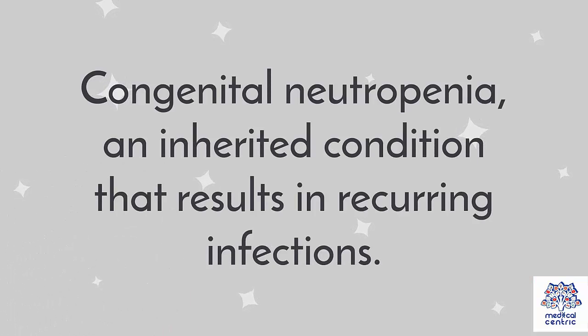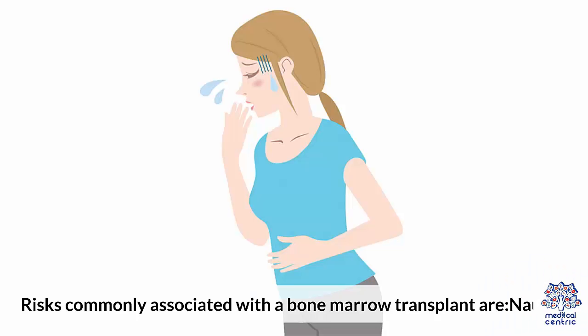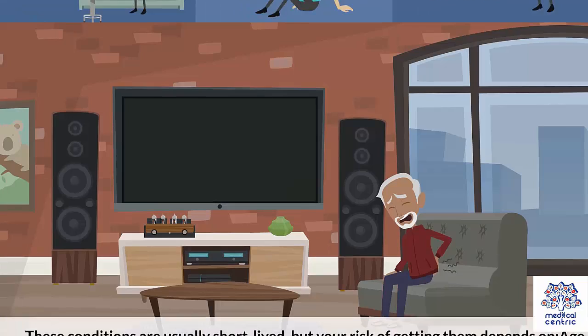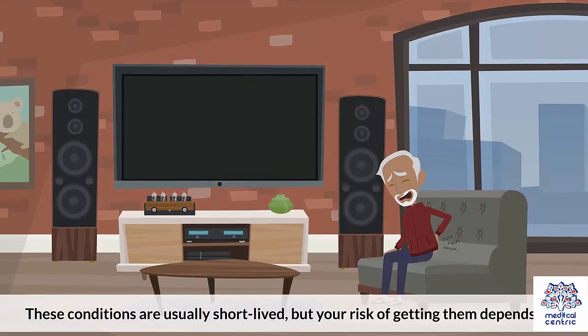Additional conditions include sickle cell anemia, an inherited blood disorder that causes the development of abnormal red blood cells, and congenital neutropenia, an inherited condition that results in recurring infections. Risks commonly associated with a bone marrow transplant include nausea, pain, chills, fever, a drop in blood pressure, shortness of breath, and headache. These conditions are usually short-lived.